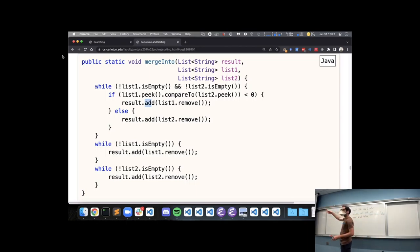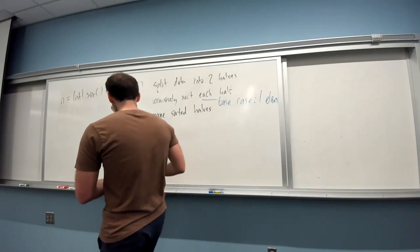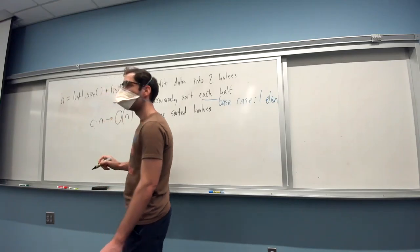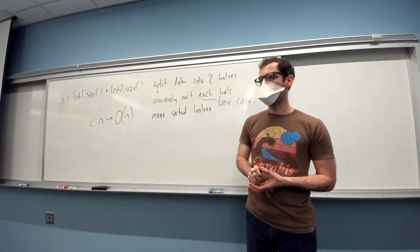So we do a constant amount of work for each of our inputs — some constant c times n for the amount of work. When we apply worst case analysis and drop constant factors, that leaves us with big O of n. Does that make sense? The merge operation's two lists must already be sorted — that's what this merge assumes. We're merging two sorted halves back together; otherwise there's no guarantee the result will be in sorted order.